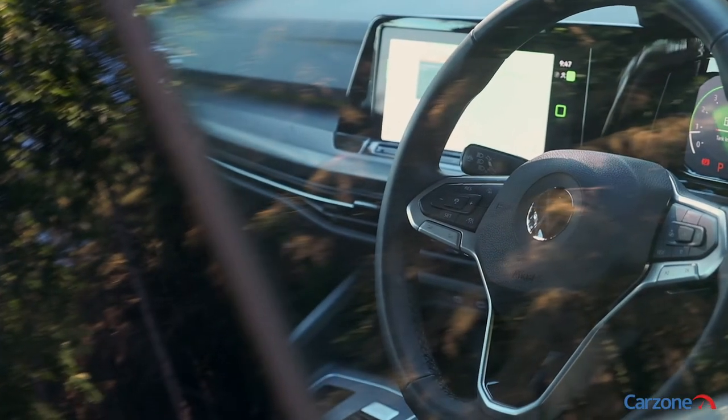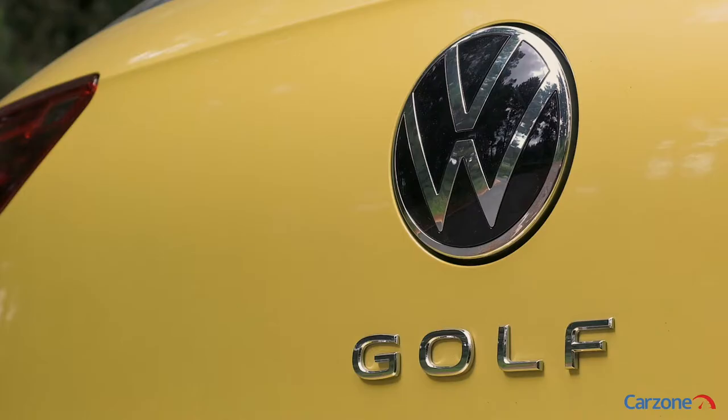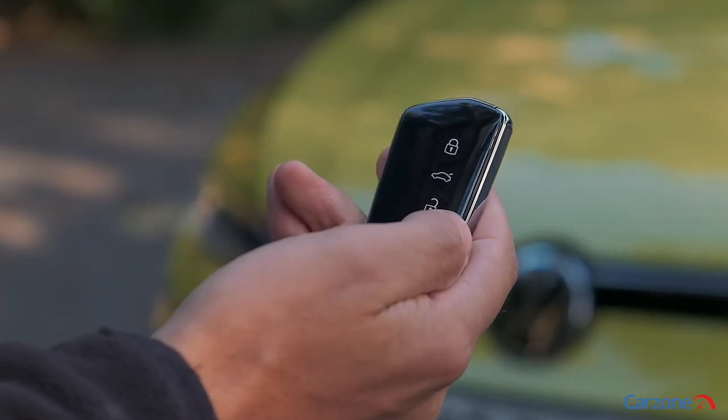Our test car is the mid-range Style, adding 17-inch alloy wheels, front sports seats, a rear view camera, and keyless entry with this rather slick looking key. The R-Line has everything you could possibly need.